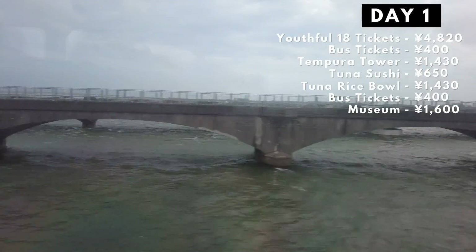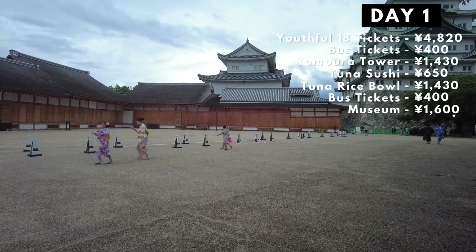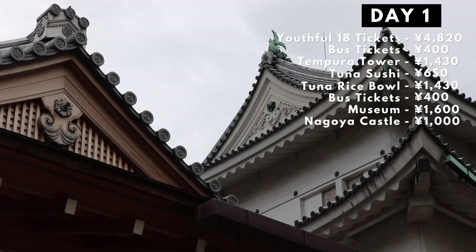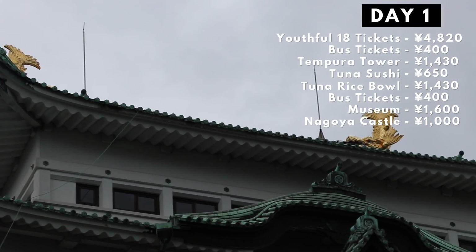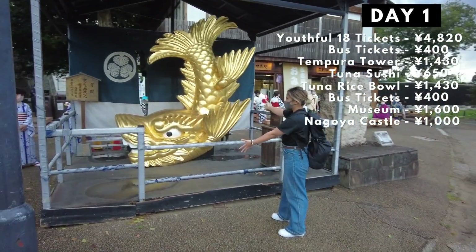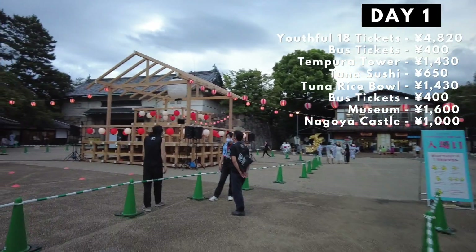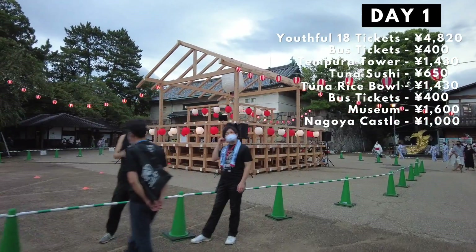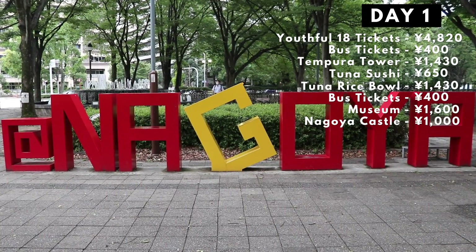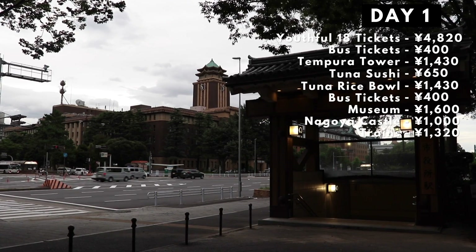After Bentenjima, we said goodbye to Shizuoka Prefecture and entered Aichi. We went to Nagoya City to see Nagoya Castle — it was so beautiful! The admission fee is 500 yen per person, but unfortunately we weren't able to go inside the castle itself since we got to Nagoya pretty late in the afternoon. The castle grounds still made it totally worth it though, and there was even a summer festival happening. We had to take a couple of trains in Nagoya City since it wasn't part of the Seishun Juhachikipu tickets — three trains in total, costing us 660 yen each.